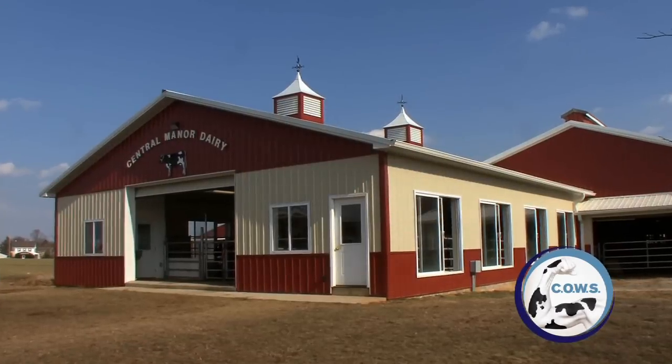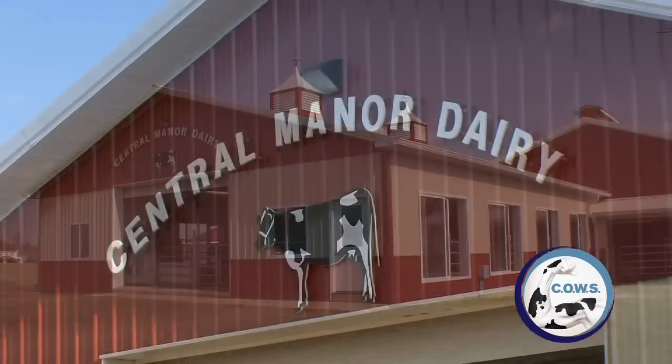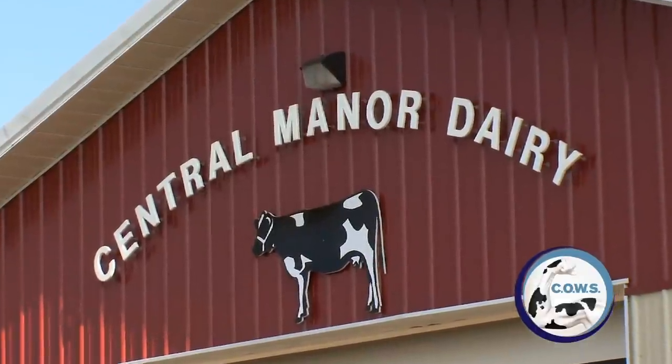We're all biased toward our own facilities — we assume this is as good as it gets or this is what we're capable of. But if a change can be made and a deficiency in your operation is pointed out, having an independent analysis like the COWS program can change your own mind.